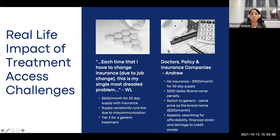W.L. said that each time she has to change insurance due to a job change, it's the single most dreaded problem she has. Prior to writing us, at one of her old jobs she was paying $232 a month for 30 days of treatment. When she switched jobs, the only option she had was to pay $650 a month for a 30-day supply with insurance for the same generic treatment she was already taking.